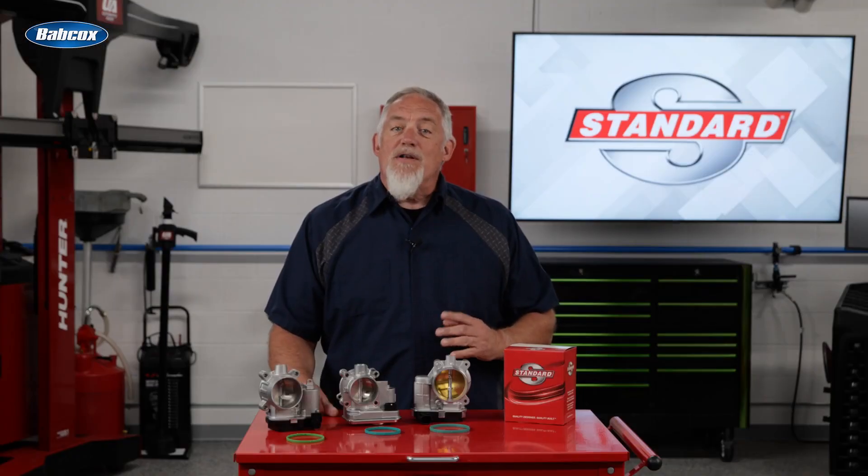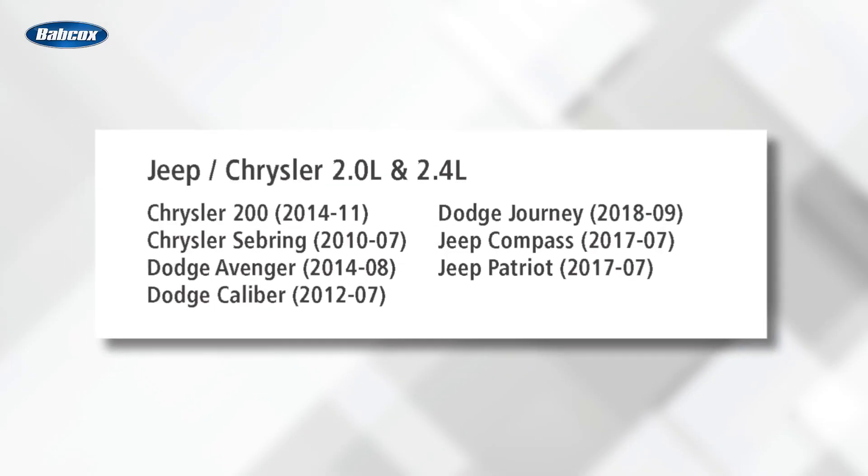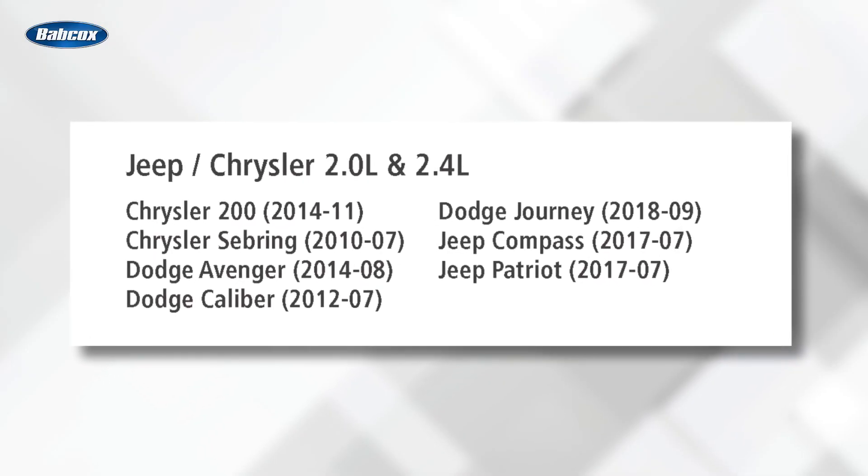Original equipment parts, while seemingly a safe bet, can be problematic. Many OE parts have high failure rates, particularly in popular applications like Chrysler's 2.0 and 2.4 liter engines.